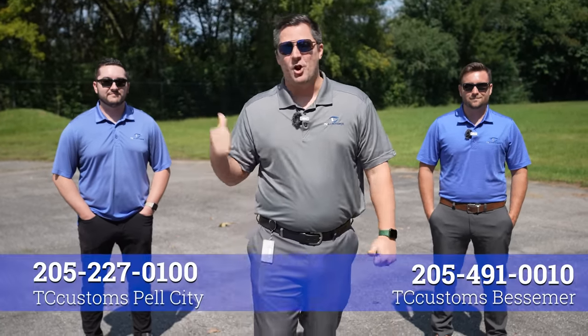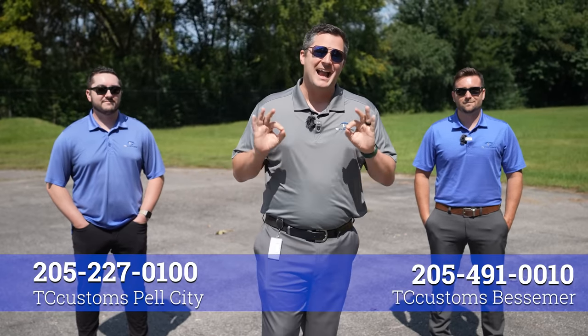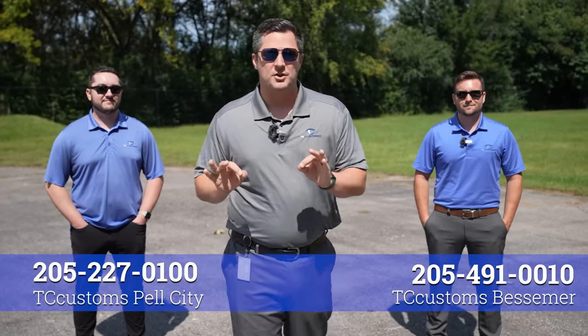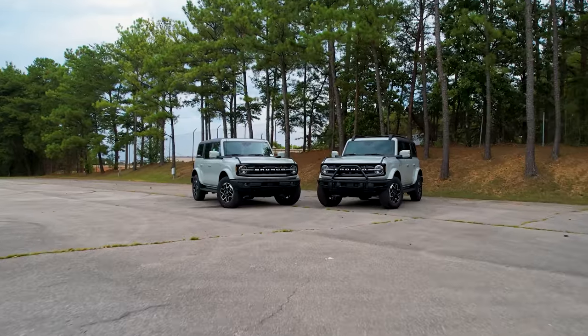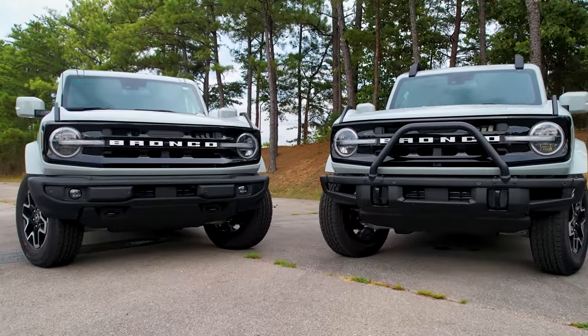What's up guys, Mitchell Watts with Town and Country TV. In today's video we are going to be building the Bronco that Ford simply can't. To do that I've got two of the best customization builders in the United States standing right next to me — Colton Love and Nathan Harmon from the Bessemer and Pell City locations of TC Customs. We're going to give them two identical Broncos and see who can build the best one.